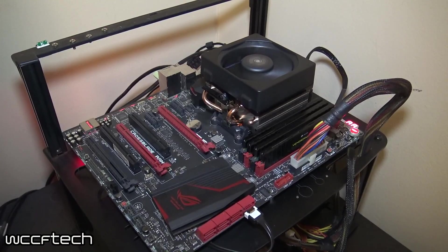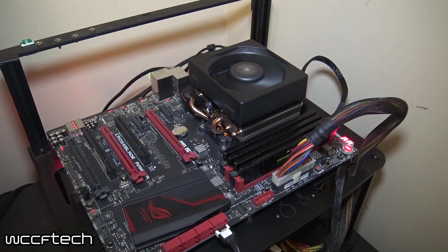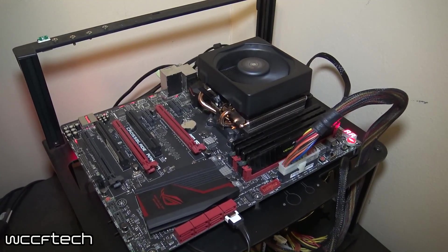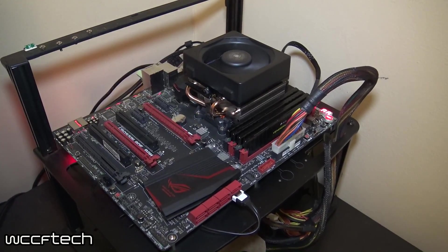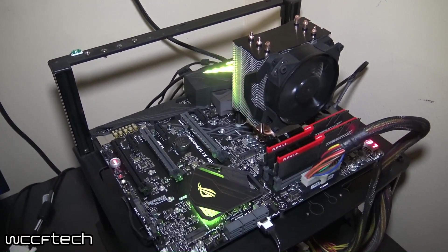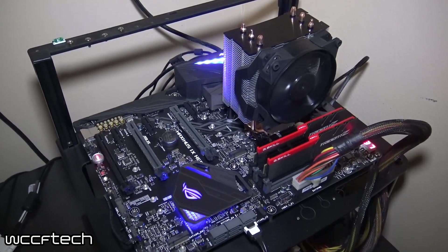Let's take a look at the test system. On the AMD side, we've got the typical Crossblade Ranger that we've been using, along with 16 gigabytes of DDR3 at 2133, with the iGPU clocked at its stock frequency of 720 megahertz and one gigabyte of RAM dedicated to the iGPU.